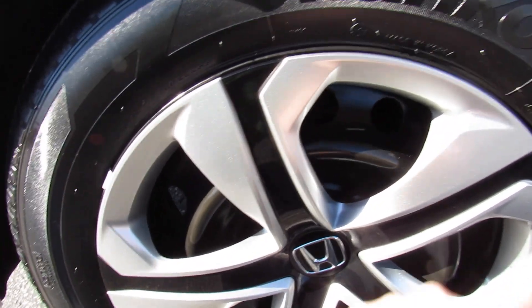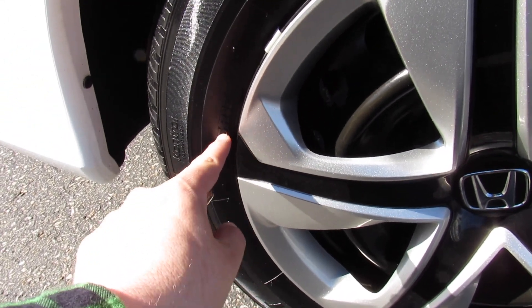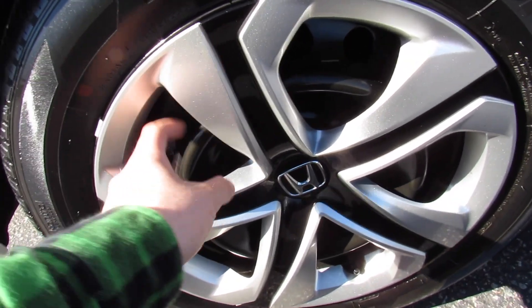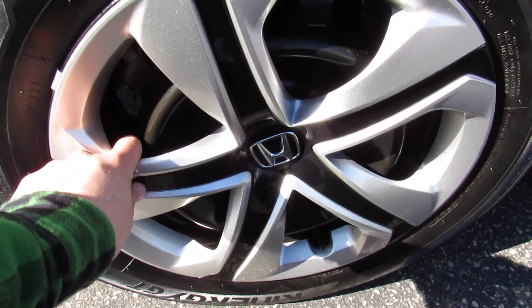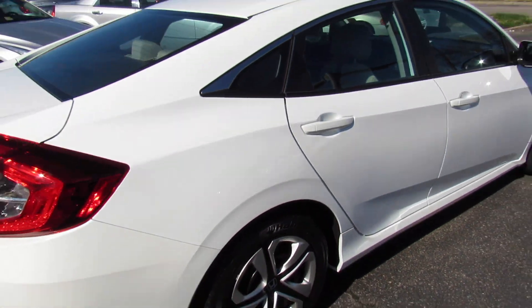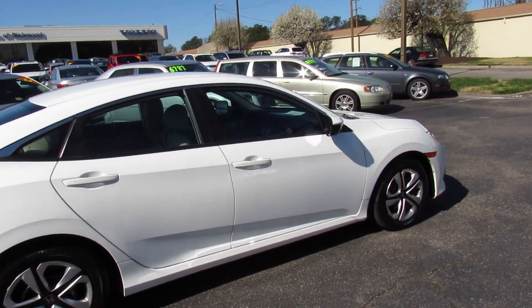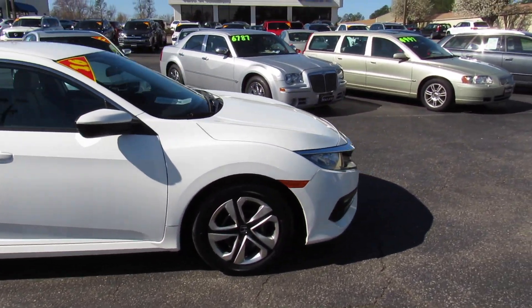Down below, this one is riding on Hankook tires which are in pretty good shape. They are 215/55R16, so you do have 16-inch steel wheels with your standard hubcaps, but they look very nice — they have a dark finish with your Honda logo in the middle.